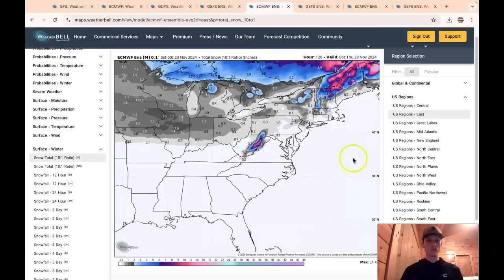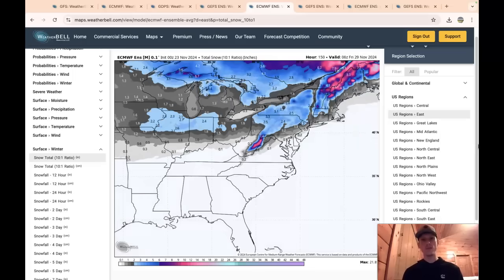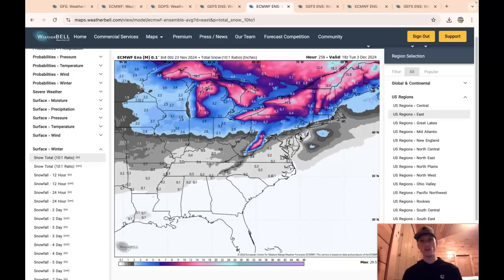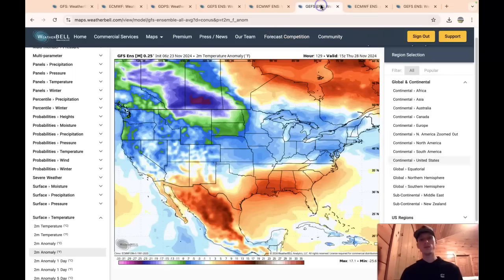The GFS ensemble looks similar: light signal across the middle of the country, stronger signal across the Rockies, increasing into the Midwest and upper Midwest — likely enhanced by Great Lakes lake effect snow. For the eastern US, the snow signal fills in for the Northeast around Thanksgiving and just after, indicating a fast turn to winter. The signal does start to creep south beyond day 10.